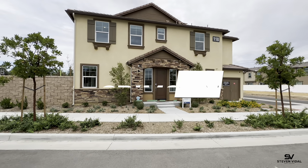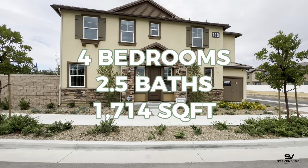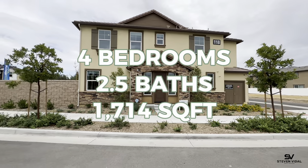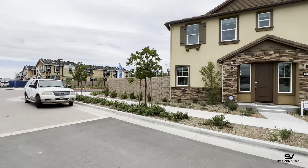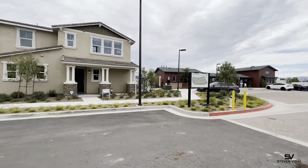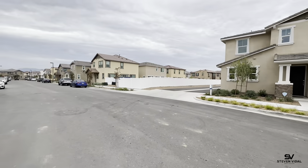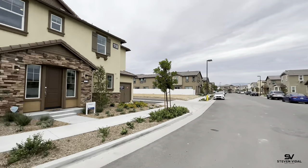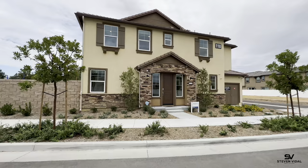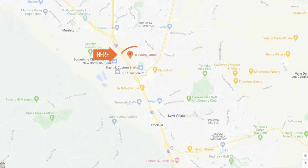Today we're going to be checking out this townhome right in front of us — it's a four bedroom, two and a half bath, 1,714 square feet. Before we get into that, I want to show you around the community. They have condos, townhomes, and single-family homes, so they've got something for everybody. Condos are starting in the 400s, townhomes in the mid 500s, and single-family homes in the low 600s.